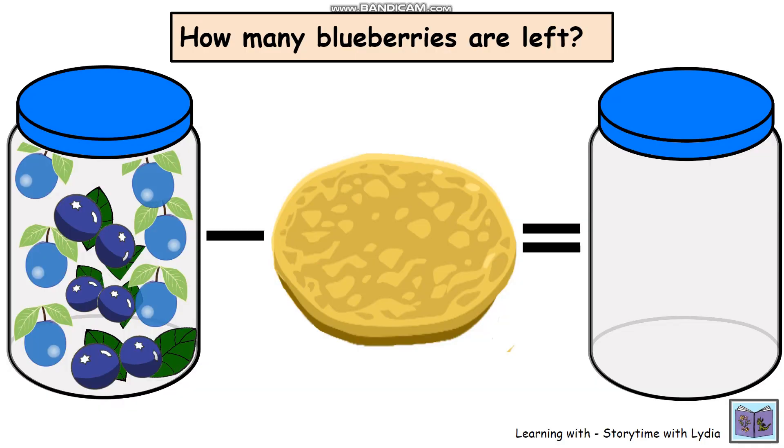Now it's the turn for the blueberries. We've got a lot of blueberries in this jar. How many can you see? One, two, three, four, five, six, seven, eight, nine, ten, eleven, twelve. So we've got twelve blueberries in the jar.